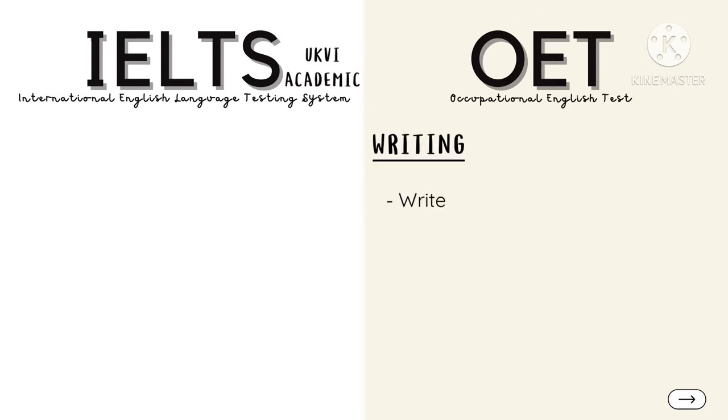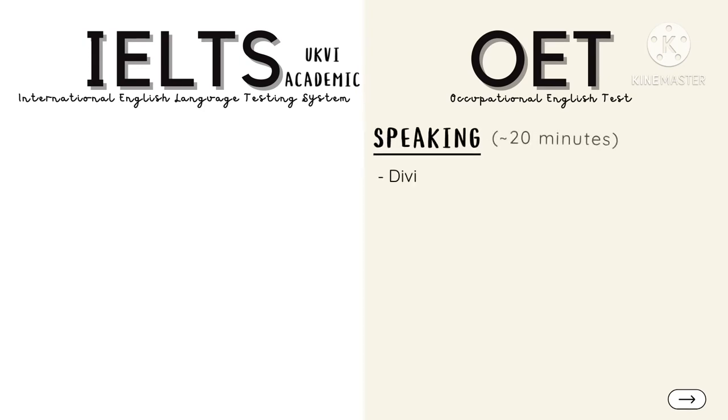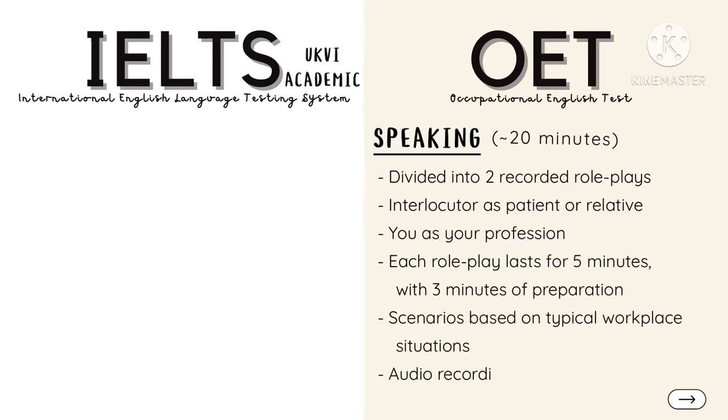Your task in the Writing part is either to write a discharge, referral, or transfer letter, and you will be given 45 minutes to complete this task. The Speaking sub-test is divided into two recorded role-plays, where an interlocutor will play the role of the patient or a relative while you take your professional role. Each role-play will last for five minutes, plus three minutes of preparation, based on scenarios from typical workplace situations. The audio recording will then be sent for assessment, so the interlocutor will not be grading your performance right there and then.